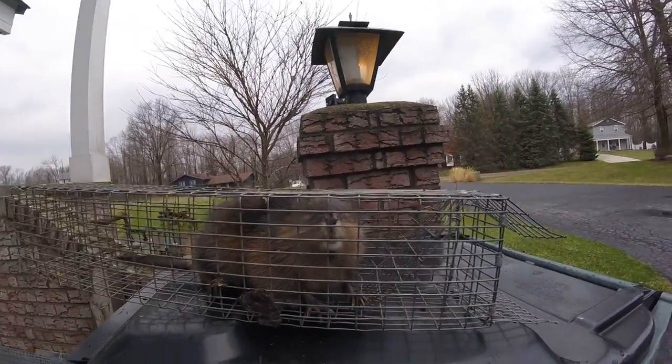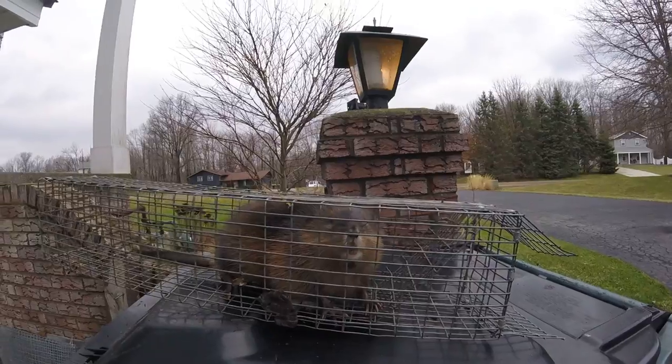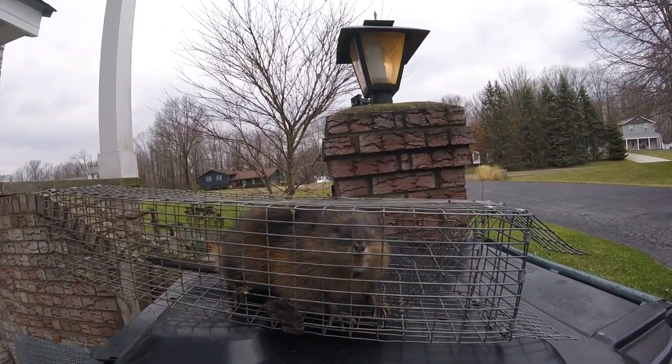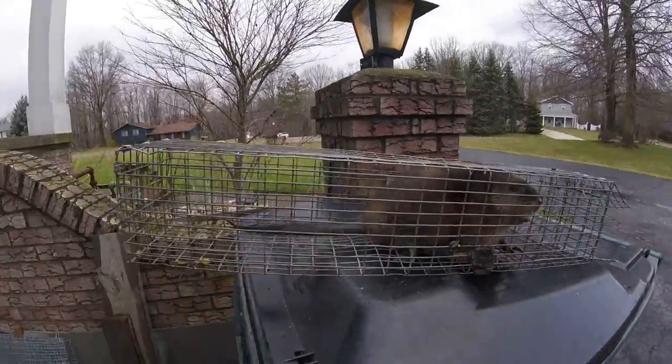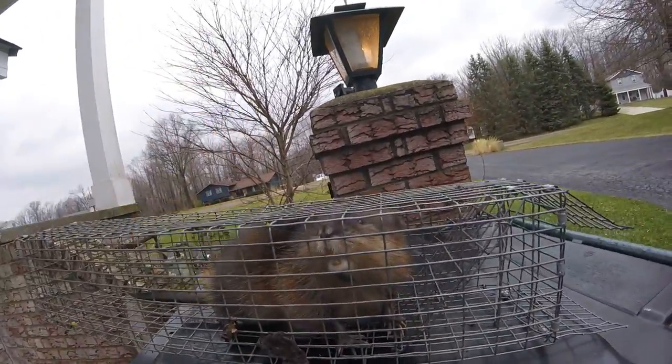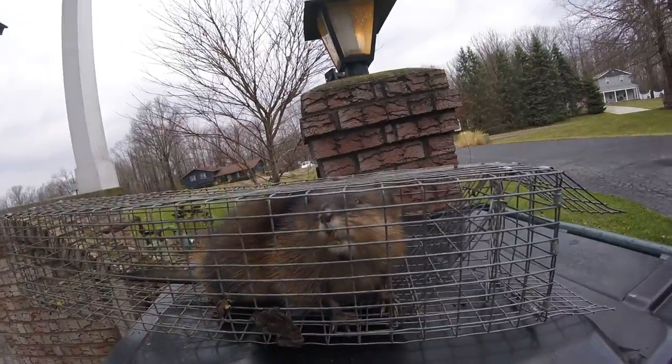Here we have our muskrat friend. We caught him earlier today, and since I don't have many videos or pictures of a muskrat, I figured I'd show you a little bit of a video here. As you can see, he's alive and healthy and he's baring his teeth here.